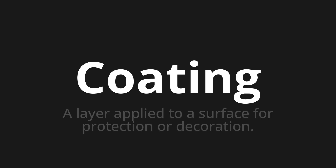Welcome to How to Pronounce. In today's video, we'll be focusing on a new word that you might find challenging or intriguing. So let's dive into today's word: Coding. Which means a layer applied to a surface for protection or decoration.